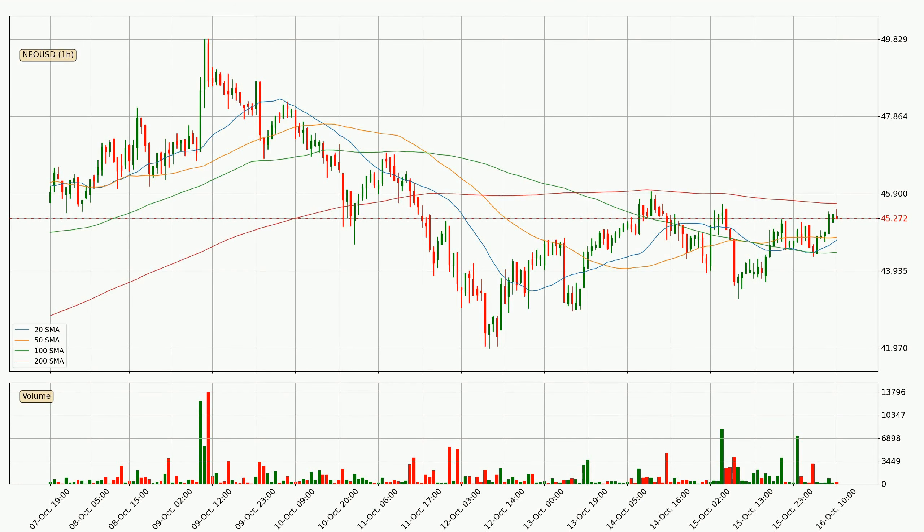Moving to the hourly simple moving averages, the current price is between the 50 and the 200 SMA. If the price bounces off the 50 SMA which is currently at 44.8, it could be seen as a support, and the 200 SMA that is at 45.6 could be seen as a resistance to the upside. Breaking either way signals a possible further move to the corresponding direction.